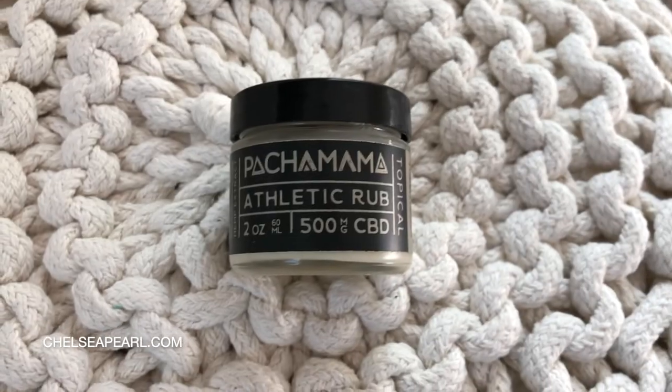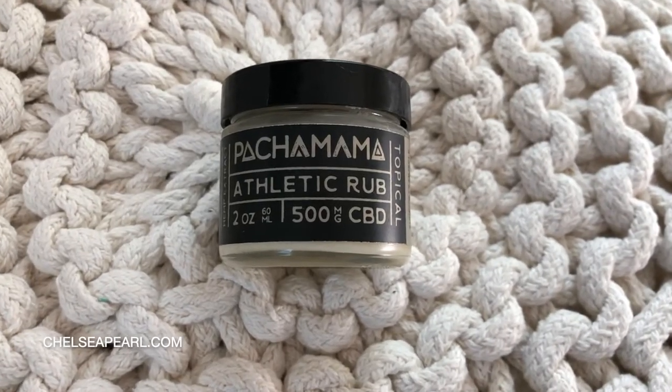This brand also has topicals and I've been trying their athletic rub — it's a very rich kind of body butter salve that you can put on sore muscles and achy joints, and it smells like Girl Scout thin mint cookies, it smells incredible. But in terms of their CBD oil, it tastes the best and I really like the story behind the brand. If you're curious, my affiliate link will be down below — I super appreciate your support. If not, just go check them out; I think they're doing really cool things.